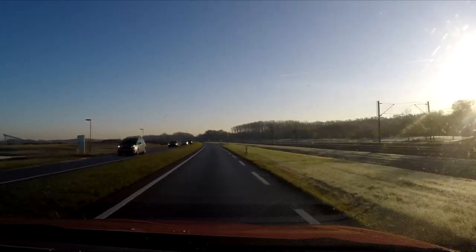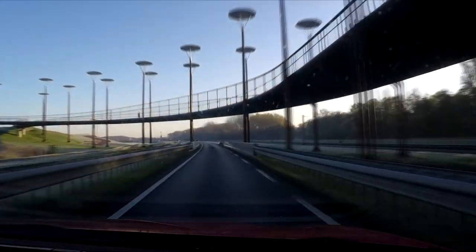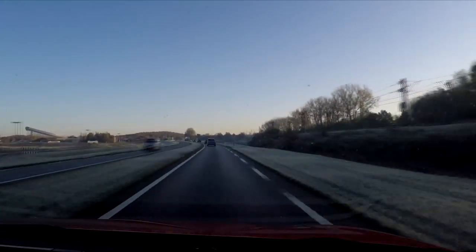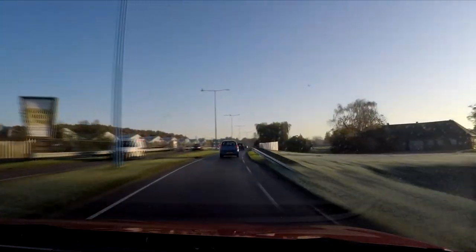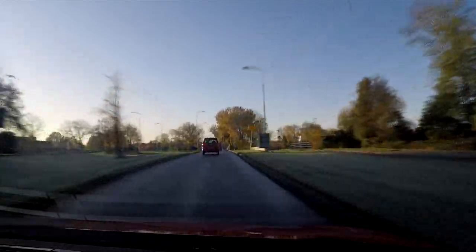From this point on I'll just make a little time lapse. Bye!